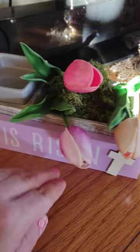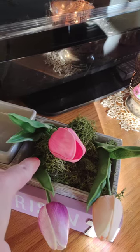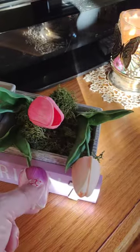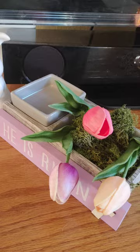He Has Risen — a one-dollar sign from the dollar tray in there. I took out the succulents and put in a little moss with these tulips from the Target Dollar Spot and a bunny from the Target Dollar Spot.